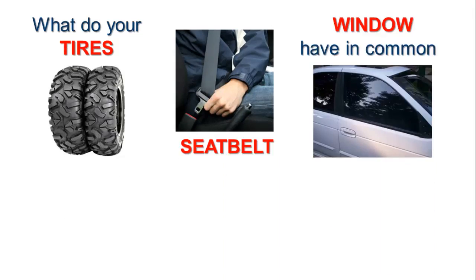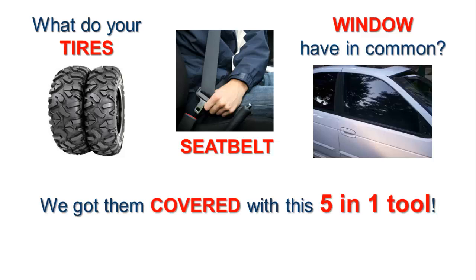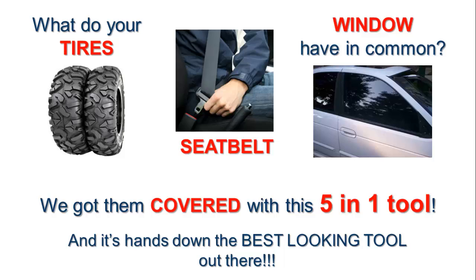What do your tires, seat belt and window have in common? We got them covered with this 5-in-1 tool, and it's hands down the best looking tool out there.